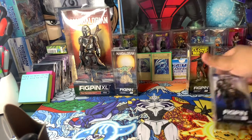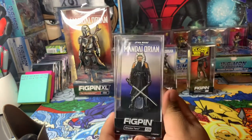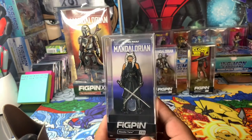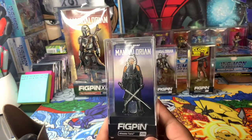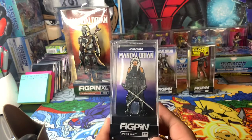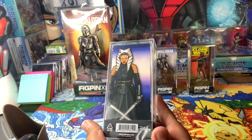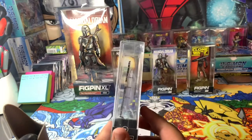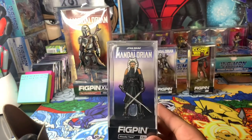So the Ahsoka Tano one here — let me just bring it up a little bit closer on the camera. Here's the first one from wave two: Ahsoka Tano. This is where she's an adult, she's got the white lightsabers. She's not a Jedi — I think she considers herself a gray Jedi. I don't know if they're going with that on the show; it's been a long time since I've seen the episode, but yeah, this is a pretty cool fig pin.